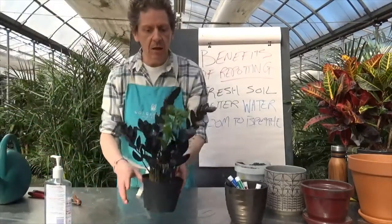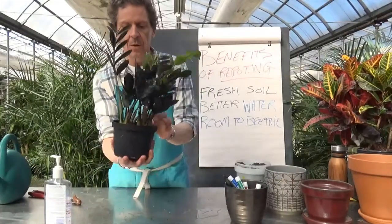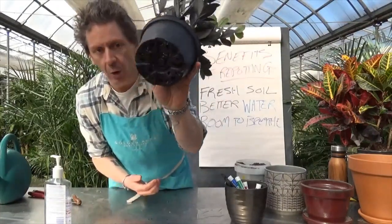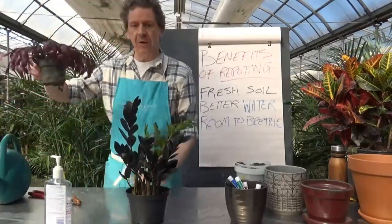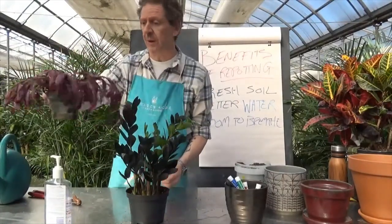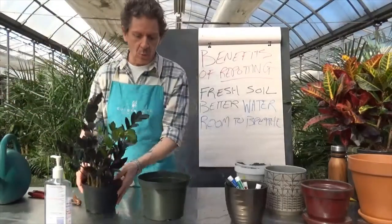Now this other plant has lots of new growth and old growth looking good — nothing is wilting — but if we look at the bottom we can see roots poking through. It's getting to the point where it needs repotting. So why wait until it looks as bad as that other one? We're going to bring that struggling plant back — you'll see it next week and the week after. But why wait till it gets to that stage? Let's start repotting.